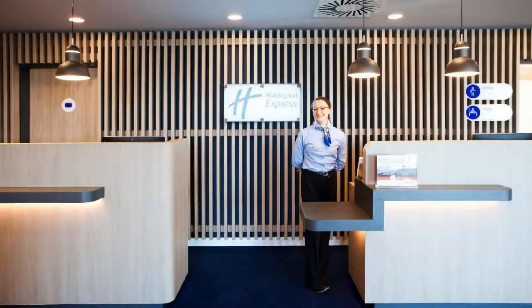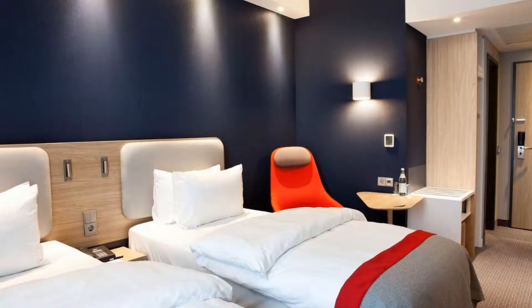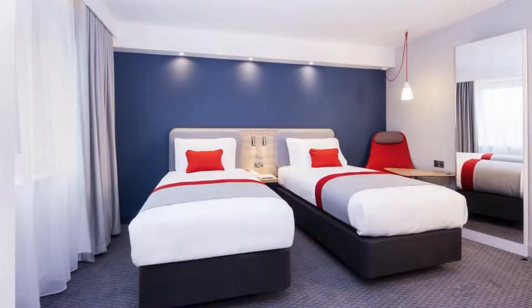If you have already visited this hotel, please share your experience in the comment box. For booking or more details, check the link below in the description. Thank you.